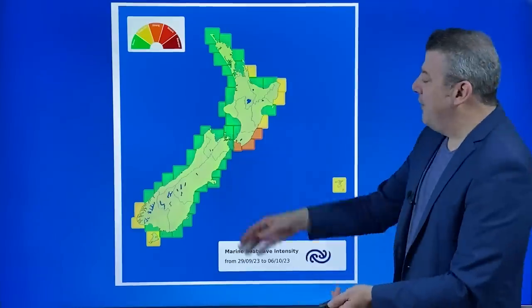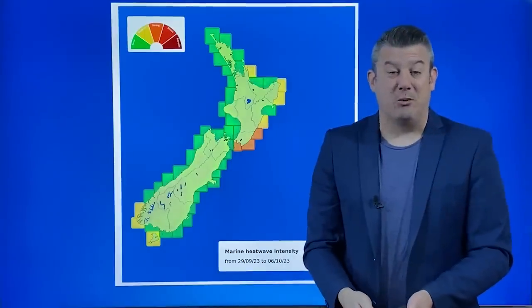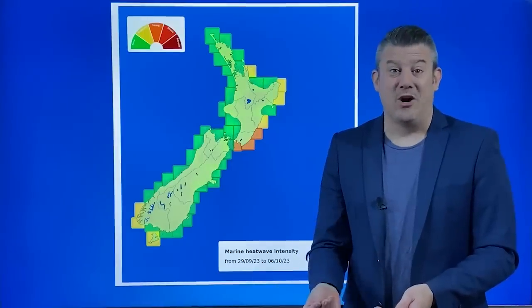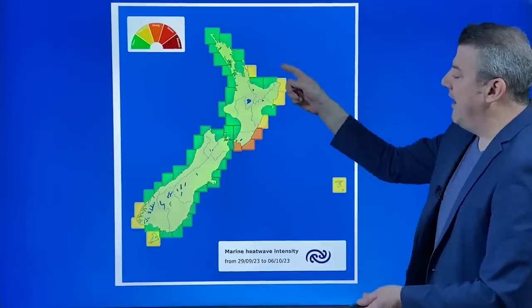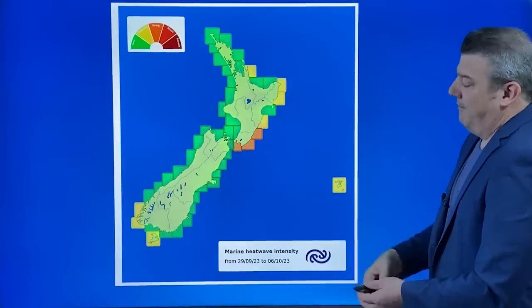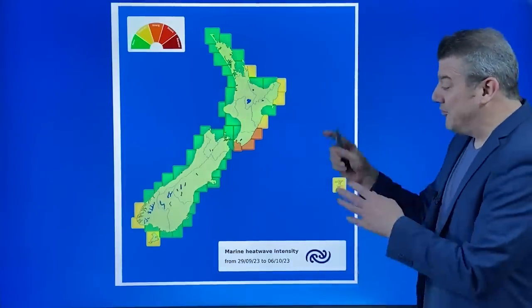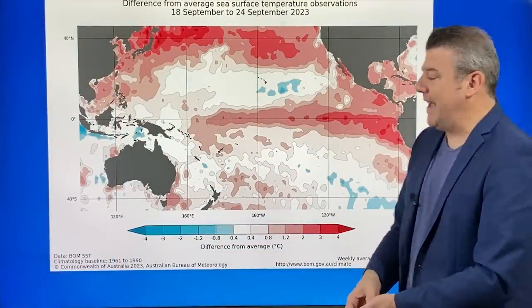Now for the marine heat wave — some good news. For the first time this year I have seen green all around New Zealand, which is a good change. We have been in a marine heat wave for the last couple of years, so getting some changes in that is a good sign. It also links in with El Niño — El Niño normally cools down our sea surface temperatures. Still a bit warm along the eastern side of the country, a little more sheltered from those westerly winds, and still a little mild down here. We're also getting some airflows out of Australia helping some of those sea surface currents.